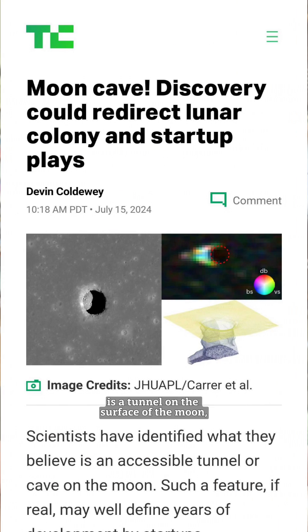Moon Cave! Scientists have found what they think is a tunnel on the surface of the moon, and perhaps redefined the next decade of space startups and development. Here's why.